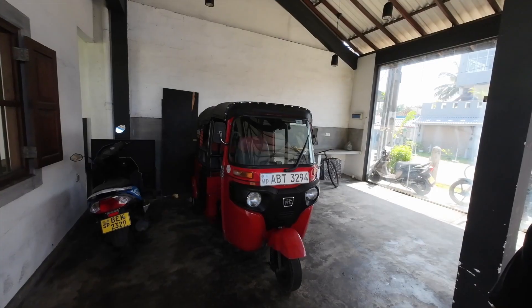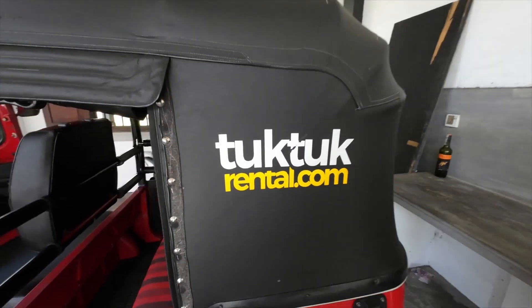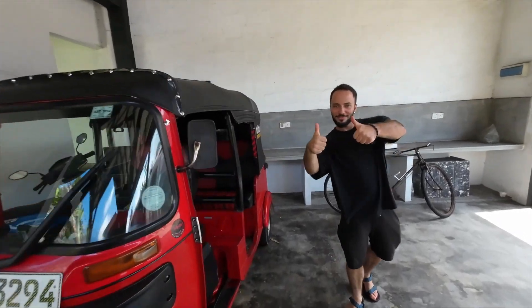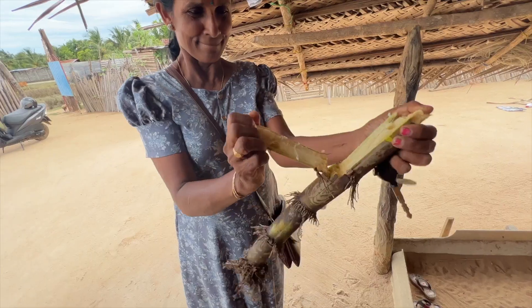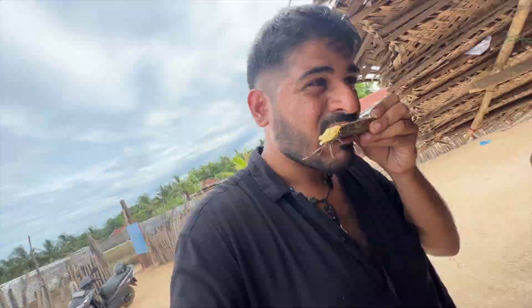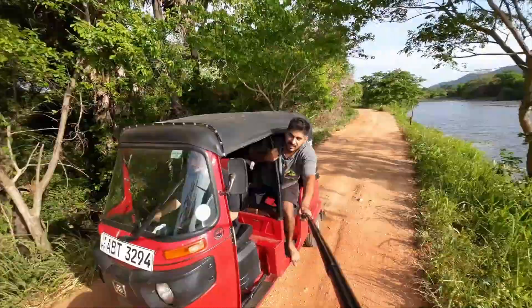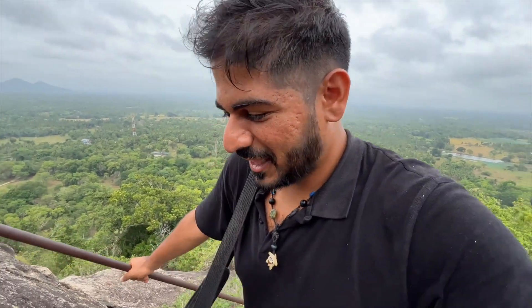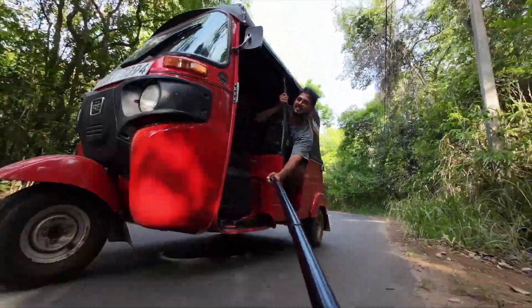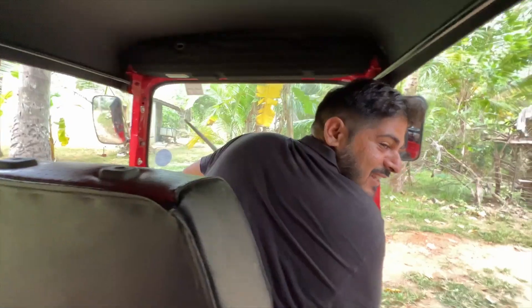Before this episode takes off, I just want to mention a huge thanks to TukTukRental.com for sponsoring our entire series here in Sri Lanka. The people behind TukTukRental.com are the reason we were able to travel the entire country. TukTukRental.com is your one-stop shop for booking and planning your entire trip around Sri Lanka, including renting a tuktuk. Definitely check out TukTukRental.com in the description below.